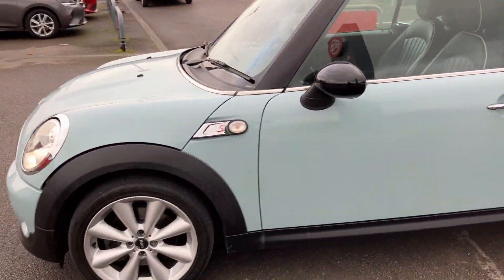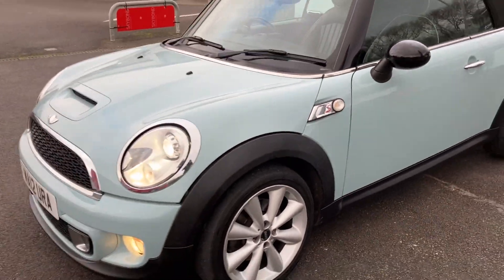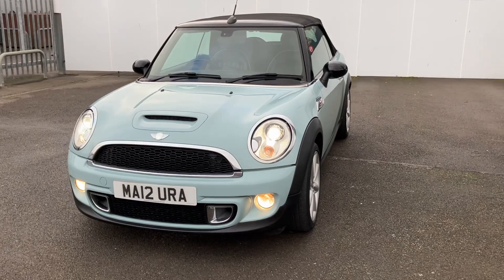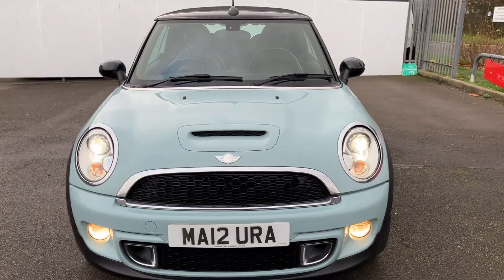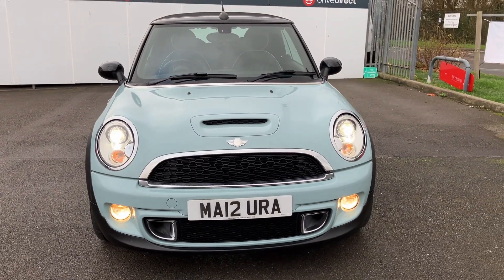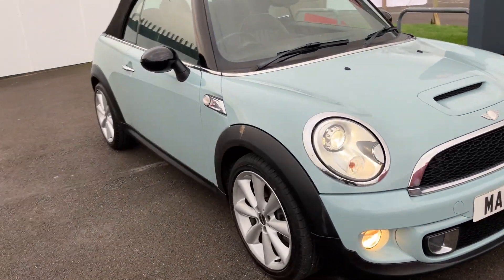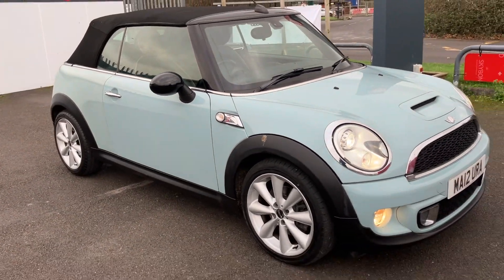The convertible roof really held up — it was quite an impressive drive. Nothing to report untoward during my test drive, apart from really enjoying this car and actually wanting to buy it for myself, but I'm going to limit myself to one Mini.